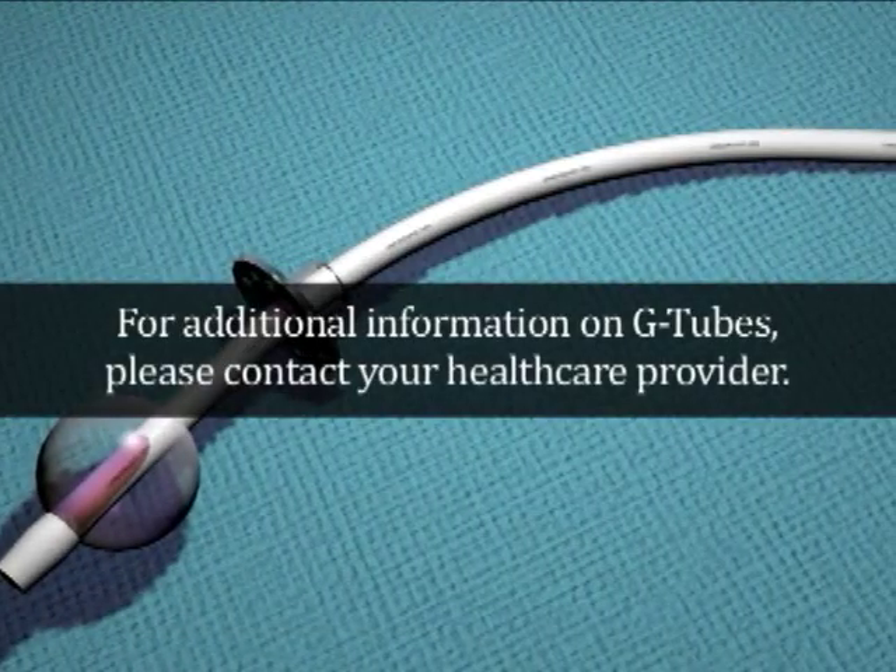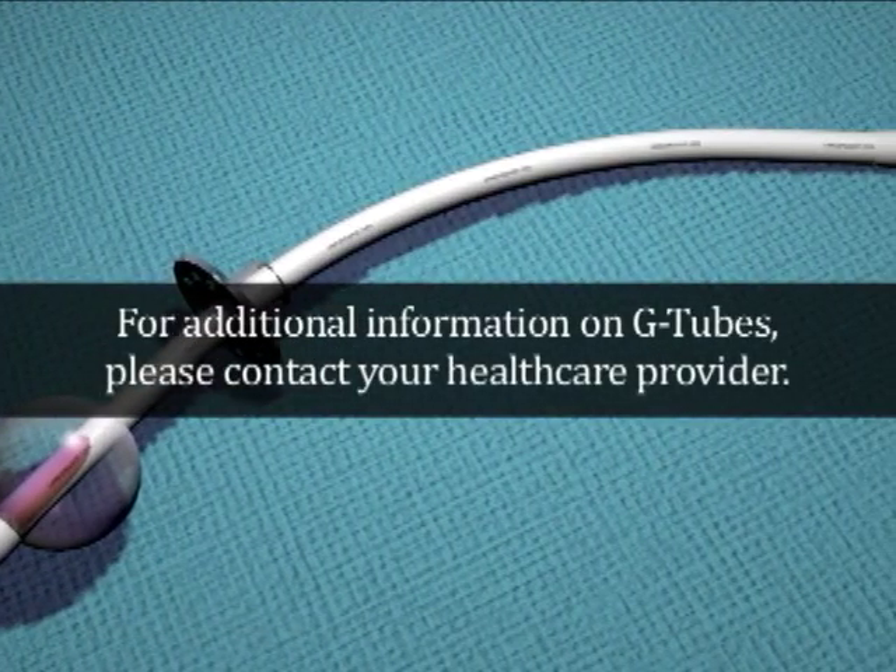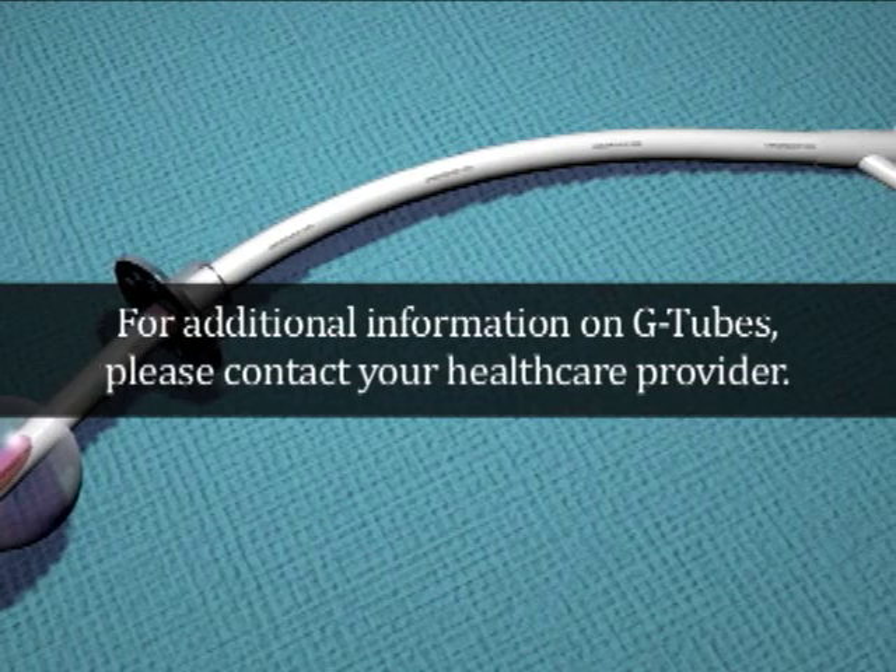For additional information on the proper use of gastrostomy or G-tubes, please speak with your health care provider.